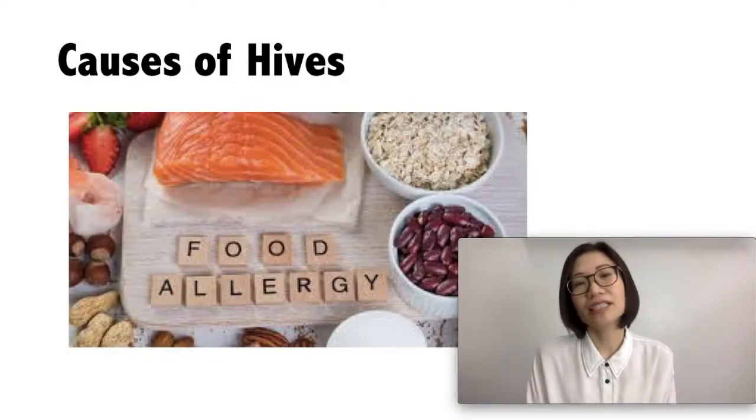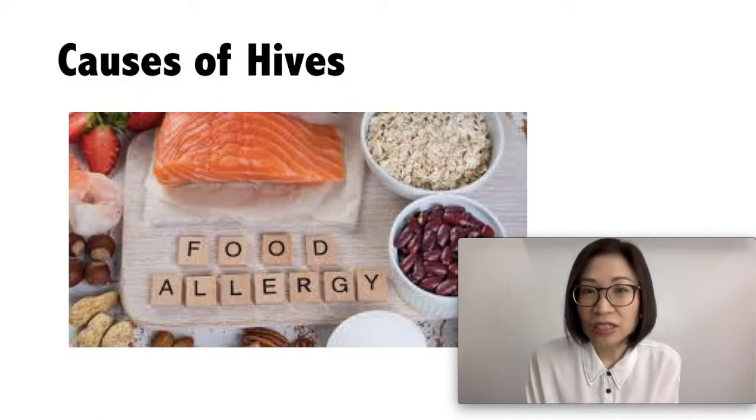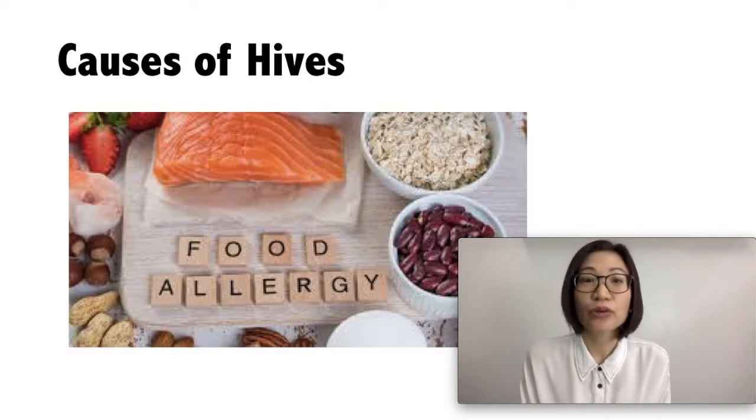Common allergens that cause hives include foods such as shellfish, peanuts, tree nuts, milk, and fruit. Hives can also be triggered by medicines like antibiotics, pets, pollen, insect bites, or insect stings.